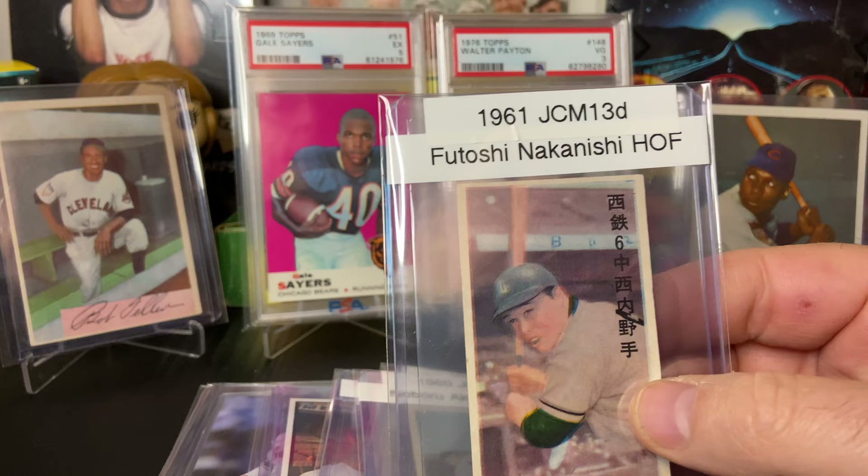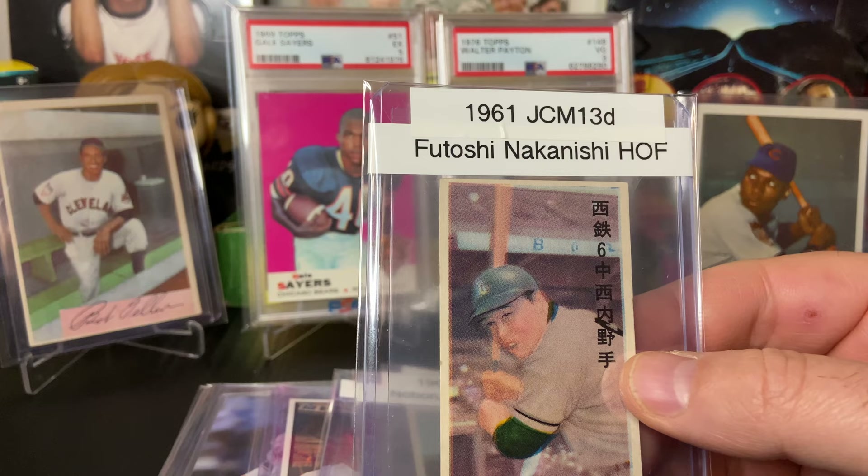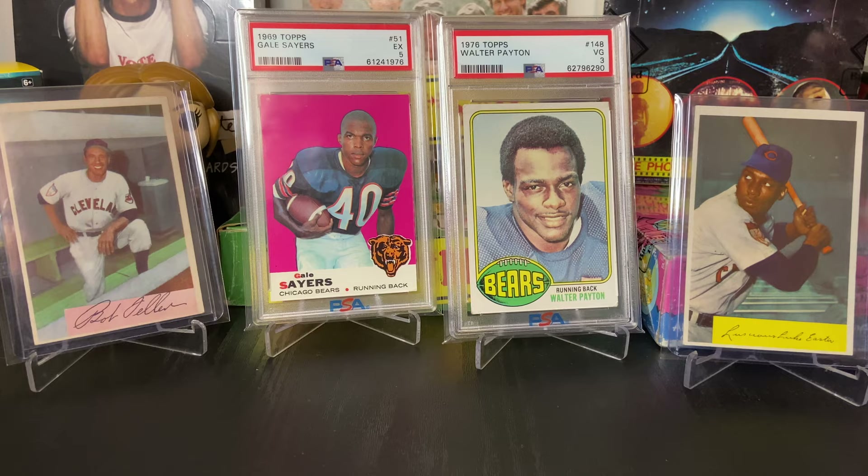One last one — Nakanishi — and he was a .300 hitter and I think had something close to a thousand RBIs, maybe more. He was a pretty spectacular player. Happy to add those to my collection; gives me something to research in the coming months.